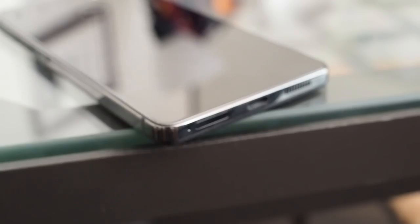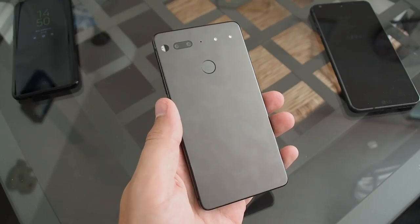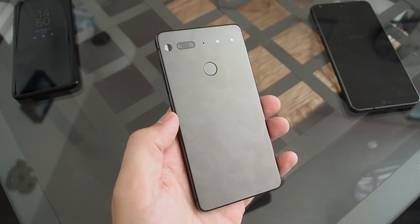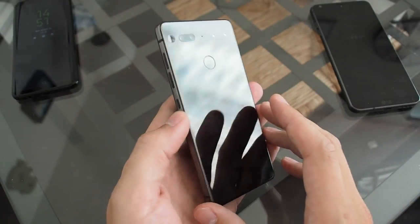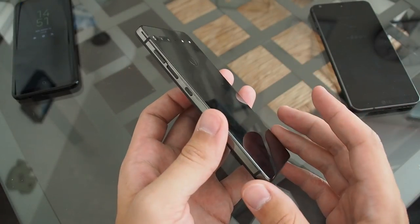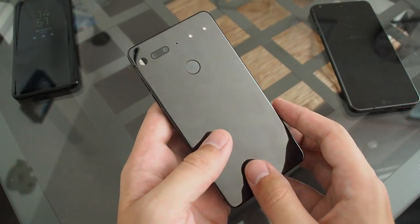As you'd expect with a name like Essential phone, this is all about giving you the essentials of a high-end device with no extra features, styling, or design cues that are just there to stand out but don't necessarily enhance your experience. And you can tell that right away when you pick it up, because this is all about the ceramic back and a full titanium frame, which immediately differentiates itself from the aluminum frame and glass back you find on most other phones.